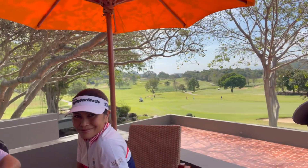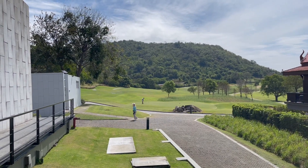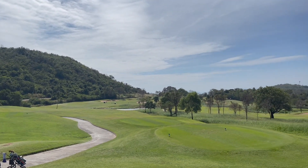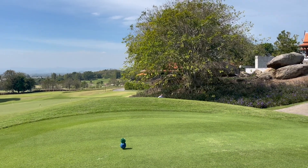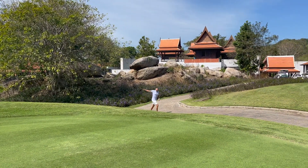Over these two days we're going to play Banyan today and Black Mountain the next day. It's a two-day tournament we're playing amongst ourselves using our official handicaps in a stroke play format. Here's Guido running up to the first tee.